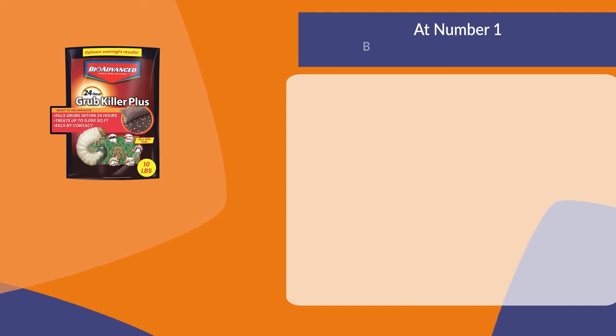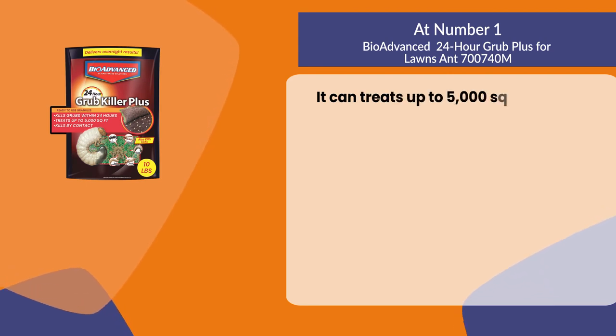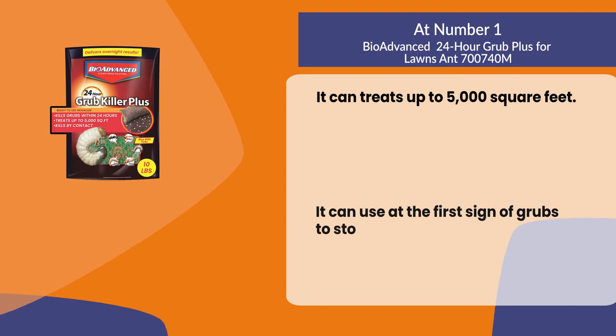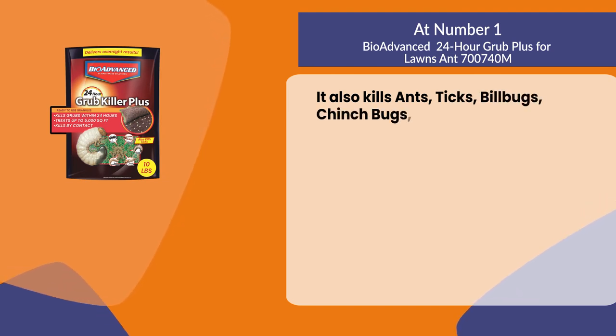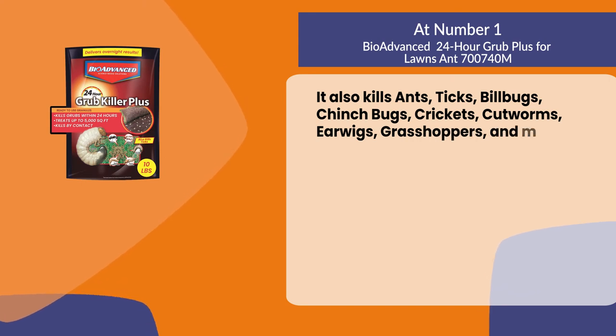At number one: BioAdvance 24 Hour Grub Plus for Lawns. It treats up to 5,000 square feet and can be used at the first sign of grubs to stop further lawn damage. It also kills ants, ticks, billbugs, chinch bugs, crickets, cutworms, earwigs, grasshoppers, and more.